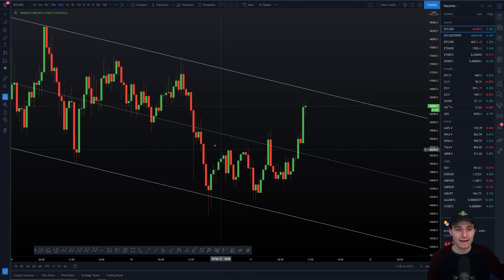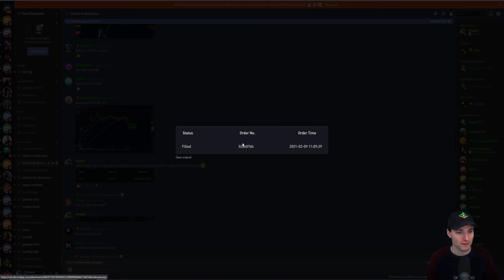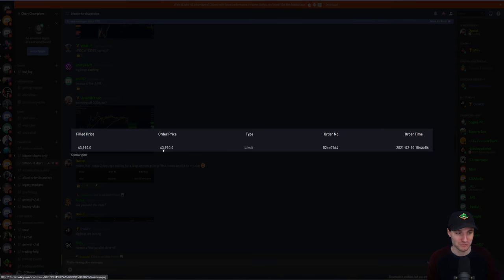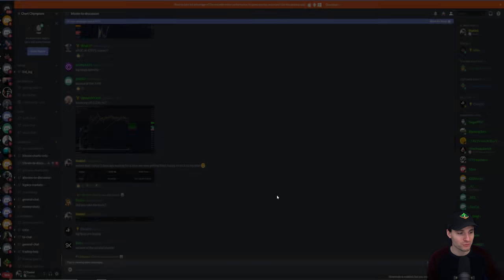This was yesterday, in the middle of the drop while everybody is ultra scared. I'm saying orders that I set up two days ago waiting for the drop are now getting filled. Happy to stick to my plan. You can see the order was set up on the 9th, we're now on the 11th — two days ago. And you can see the order that was filled was $43,910. Now we obviously set up at $46,000 — so literally getting filled to the wick of that low. That's based off of the point of control. Such a powerful tool.